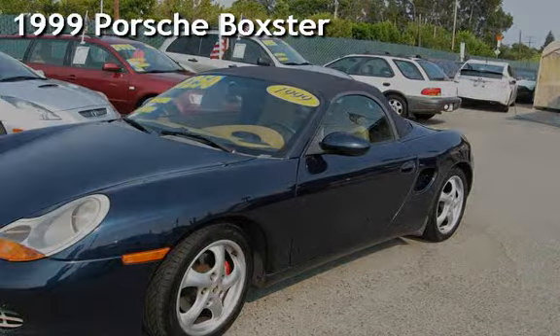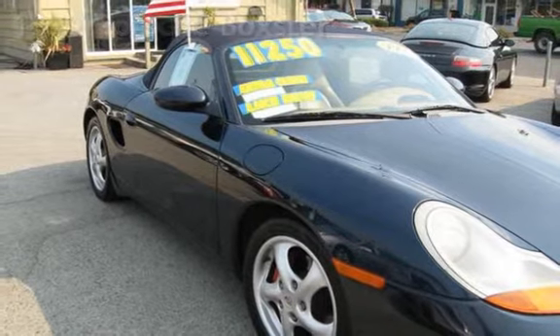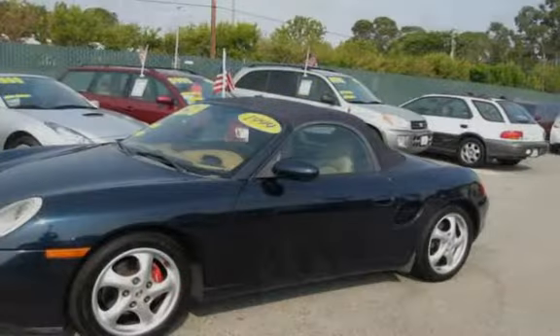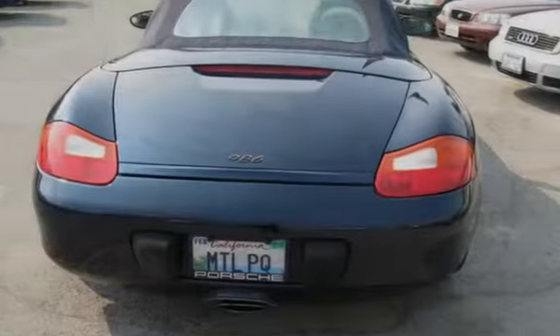Presenting a pre-owned 1999 Porsche Boxster. This two-door convertible has a six-cylinder, 2.5-liter H6 engine, with rear-wheel drive, and a five-speed manual transmission.